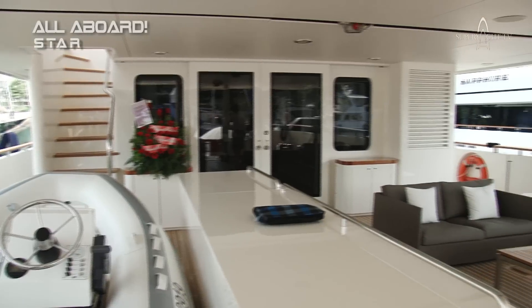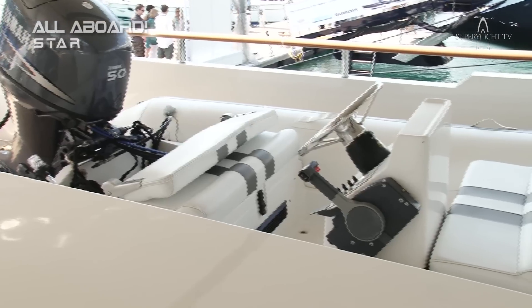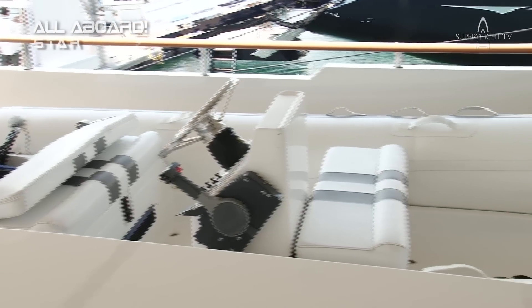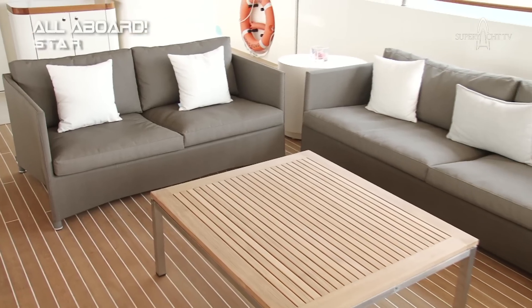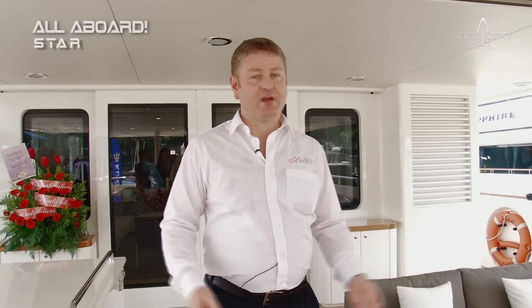Now we're on the stern of the yacht. You can see this huge bathing platform and access to the water, with a very wide, beautiful set of stairs to take us inside. This is one of the loungers on the boat. Over on the right we have one of the yacht's tenders for getting people ashore, and a beautiful seating area. Very important is this huge sun cover — it's a very large area, very hot in Asia and obviously other parts of the world, and this allows us to keep all of the guests very, very cool.